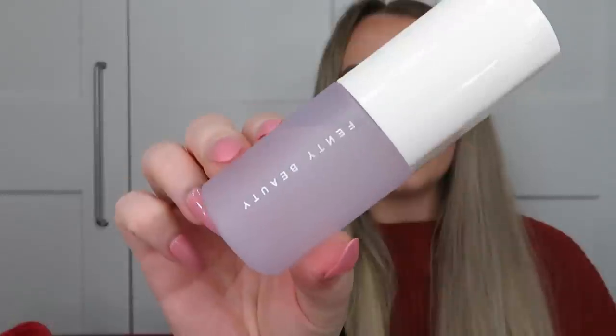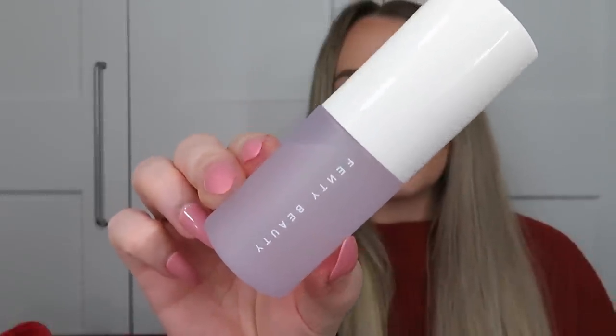Next we've got a Fenty Beauty product — the 'Baby What It Do' travel-sized makeup refreshing spray. I love Fenty Beauty! It's basically a setting spray and primer in one: prepped skin, refreshes makeup, instant hydration, fix on the fly. I've never tried this product before and I'm so excited — the couple of Fenty products I have tried have been amazing.